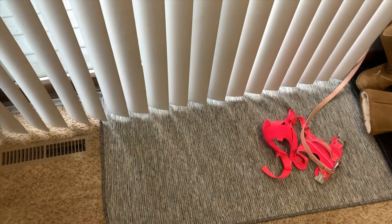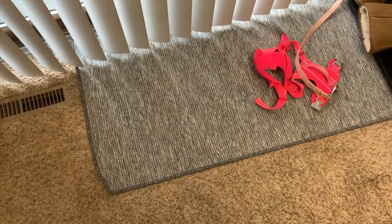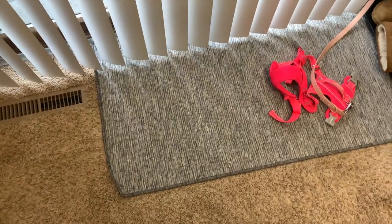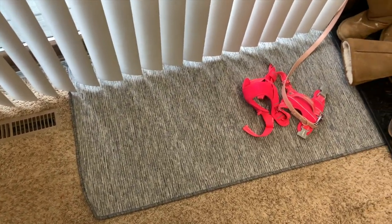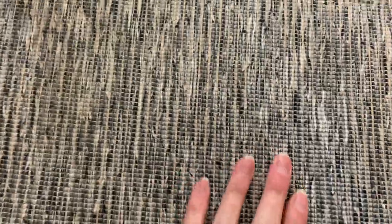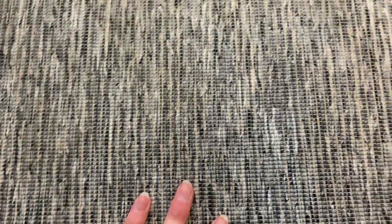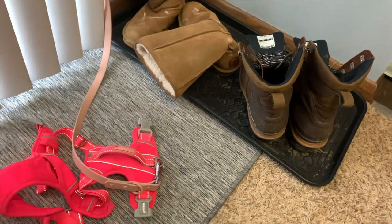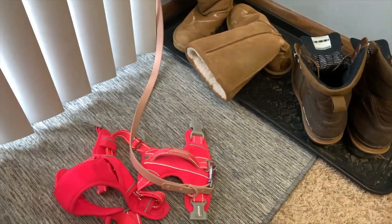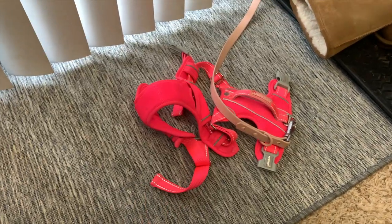Another thing we got was a new rug for where we take her in and out to go potty, just because the one we had before was starting to come apart from how many times I've had to clean it or vacuum it. This new one is totally different so hopefully it holds up a lot better. We also got a boot tray, and I don't know how we lived so long without one, because it's really going to help preserve the life of the rug by keeping water off of it.